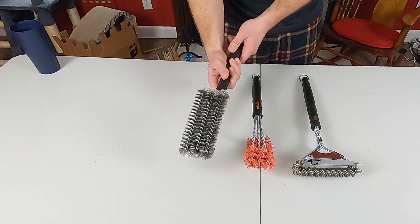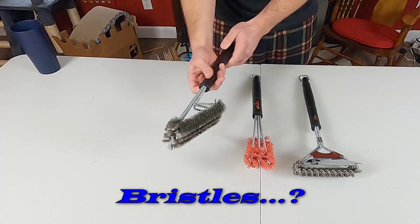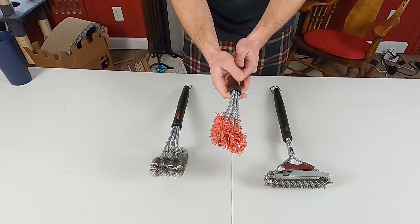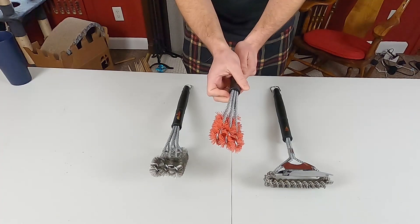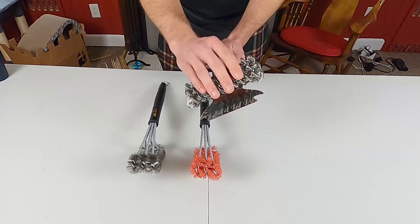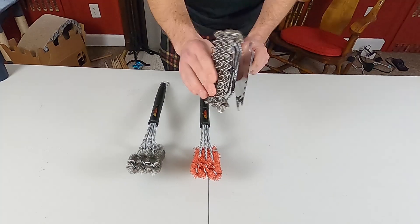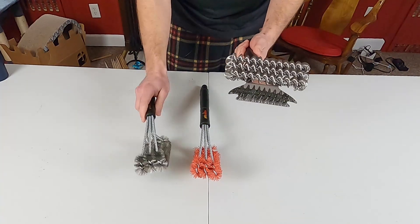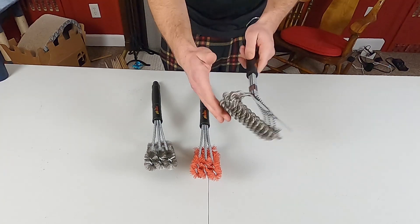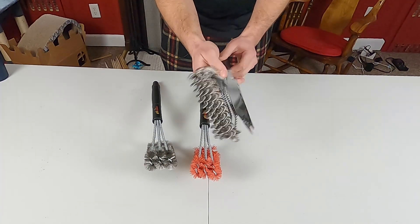The first thing I want to take a look at are these grill brushes. They sent me three of them, and on their website they have five different types. First, we have a traditional steel grill brush with metal bristles used to scrub your grill — you see these all over the place. Next we have a plastic grill brush, which I'm a big fan of. And then there's one with round metal scrapers that are used to really get into the grill grates.